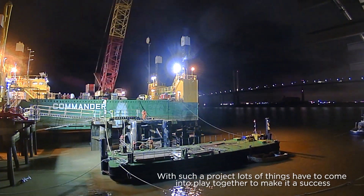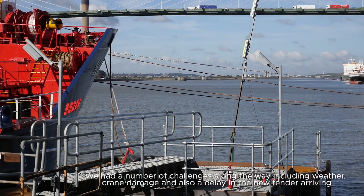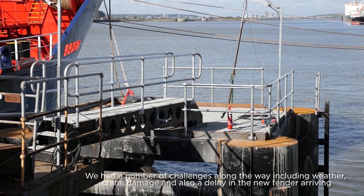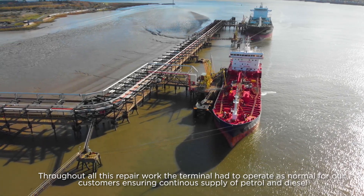With such a project, lots of things have to come into play together to make it a success. We had a number of challenges along the way, including weather, crane damage, and also a delay in the new fender arriving. Throughout all this repair work, the terminal had to operate as normal for our customers, ensuring continuous supply of petrol and diesel.